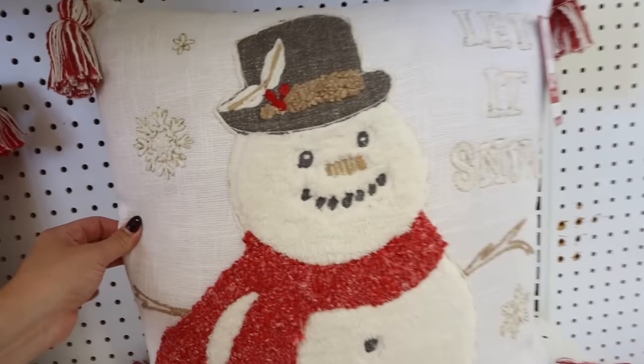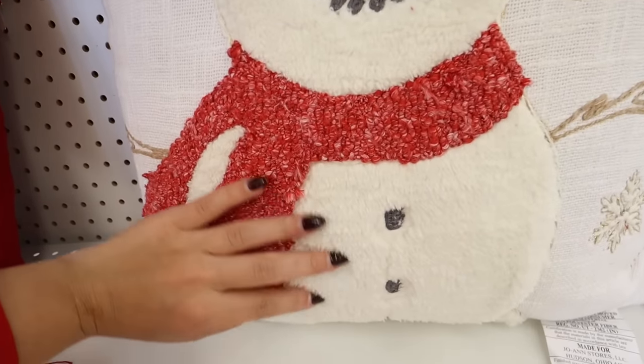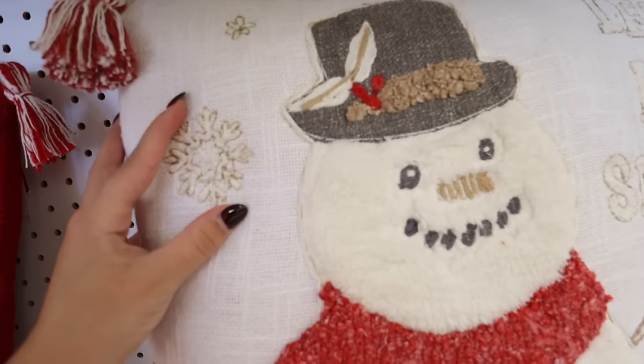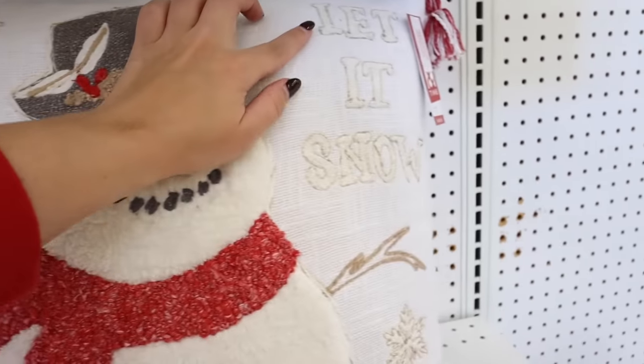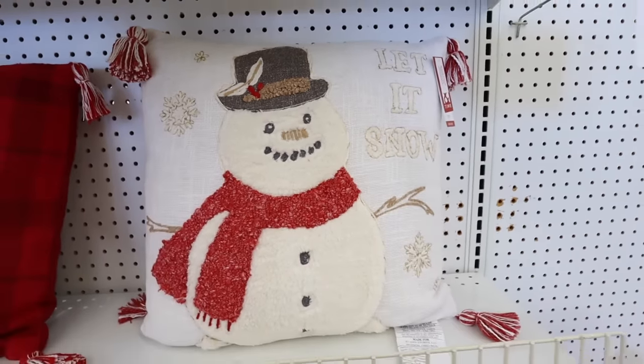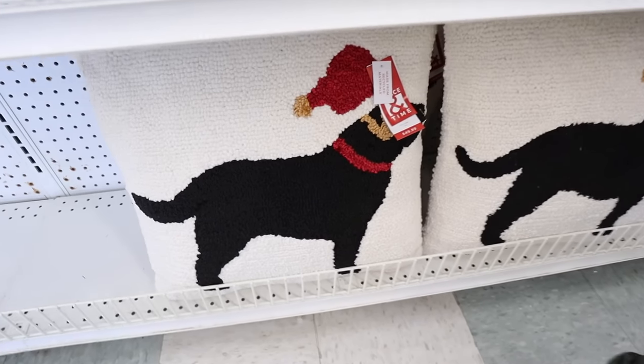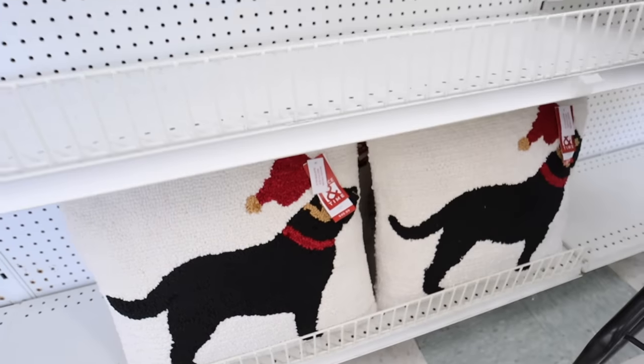Down here they have an all red plaid embroidered with 'All Is Calm, All Is Bright' with nice tassels — very classic. This snowman pillow is going to be a big hit — it has so many different textures and really nice quality with tassels, gold embroidered snowflakes, and says 'Let It Snow.' For the dog lovers, they have the black lab Christmas pillow, fully embroidered, at $25.